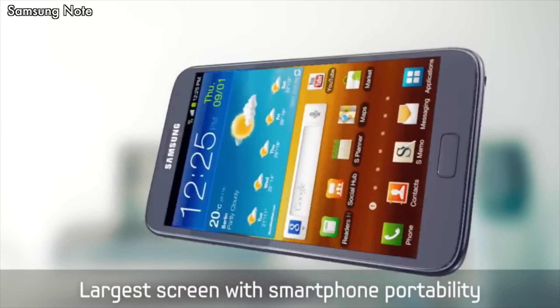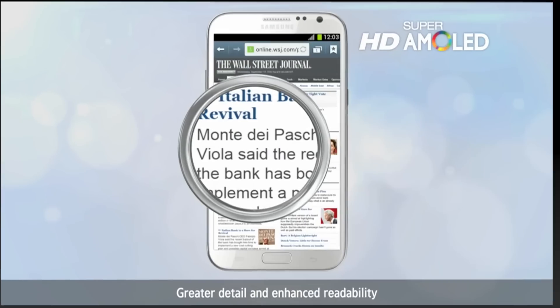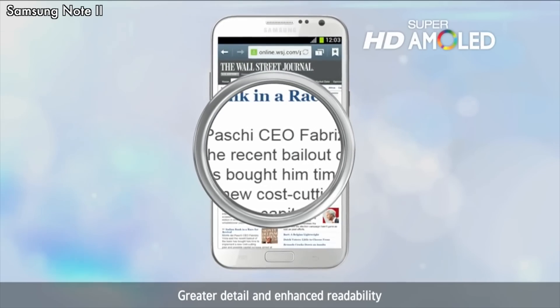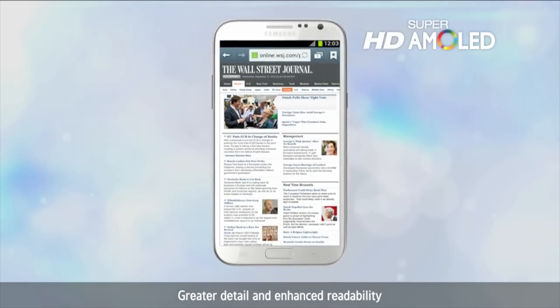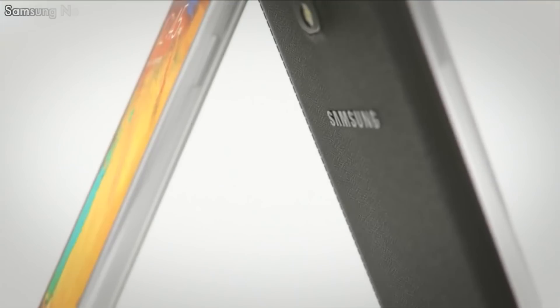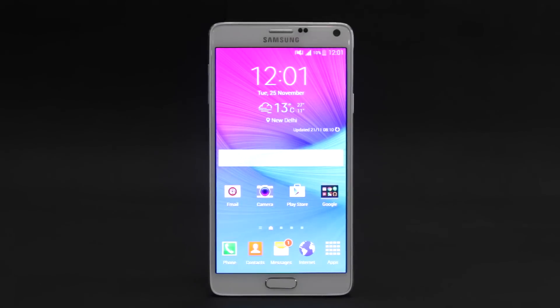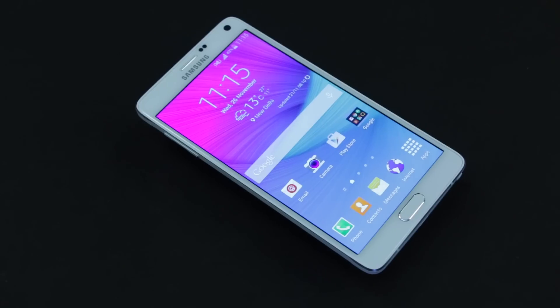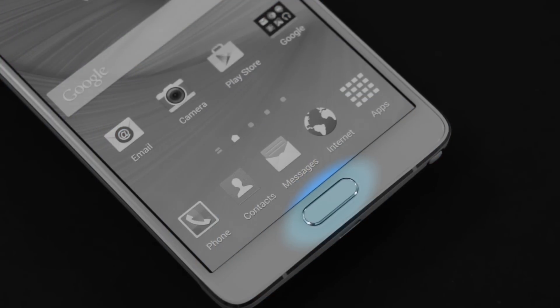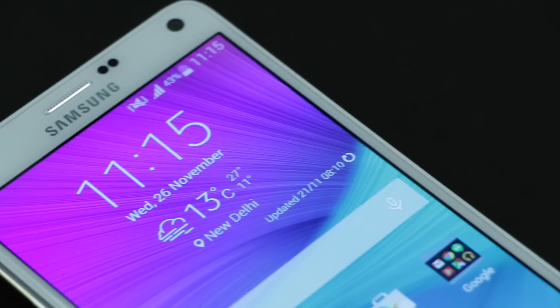Samsung's original Note may have started the phablet phenomenon, but thanks to the right blend of powerful hardware, useful features, and the still-unmatched S Pen capabilities, devices in the portfolio have become solid choices when one's on the hunt for a large-screen daily driver. The Galaxy Note 4 is the latest member of the family and packs in a lot, including a fingerprint scanner and a heart rate monitor. Let's see how well it carries the Note legacy forward.